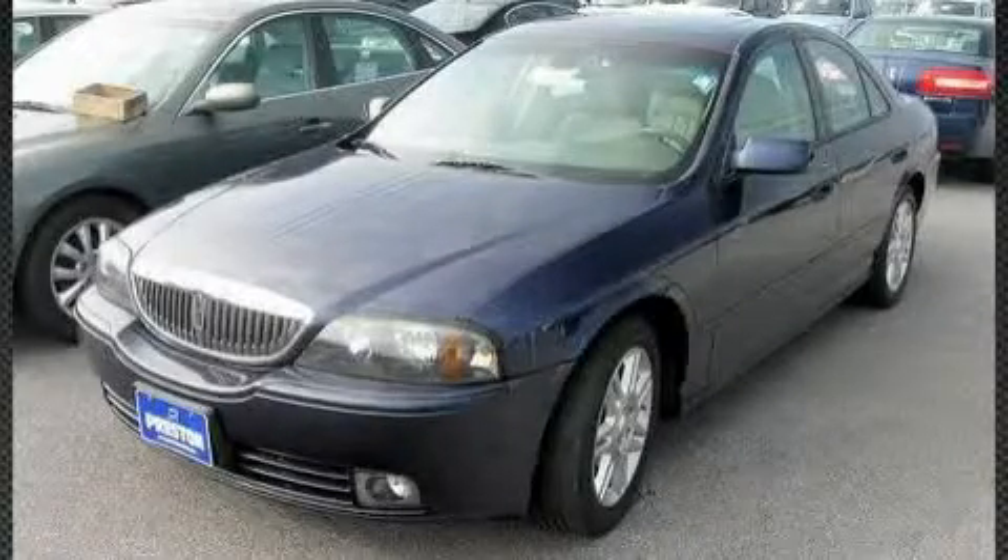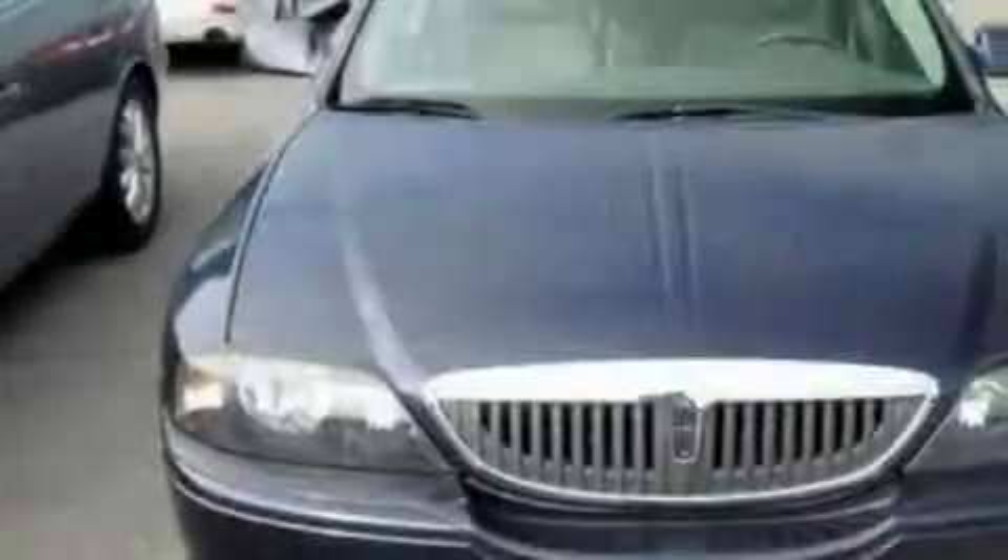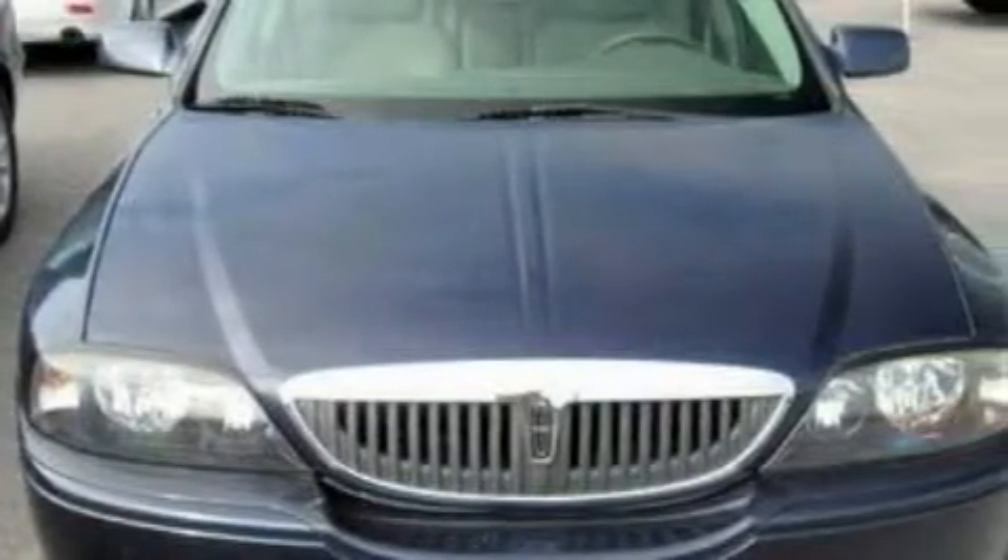This is a 2004 Lincoln LS, a drive in shape that provides endless luxury. It has a 3.9 liter 8-cylinder engine and a 5-speed automatic transmission.